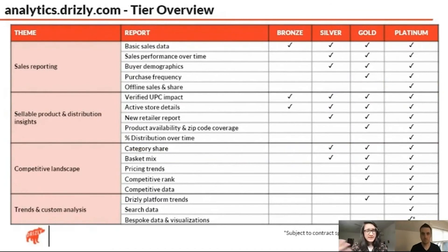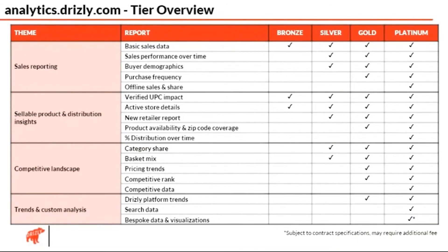Most of our customers are going to be interested in these same four areas: sales reporting, product distribution and where their alcohol is being sold, what their competitors are up to, and what the Drizzly platform trends look like. As they move up in the tier in a SaaS-like fashion, they're going to get more detail, more depth, and be able to understand the Drizzly platform at a deeper level, even outside of their own brands. We've also really limited the amount of custom and ad hoc work — bespoke data and visualizations are segmented off to just the highest tier, and even then considered a special engagement. We want to focus on the product first.